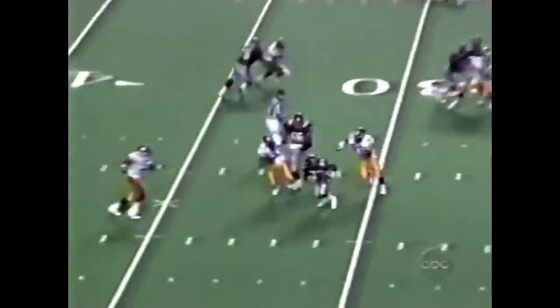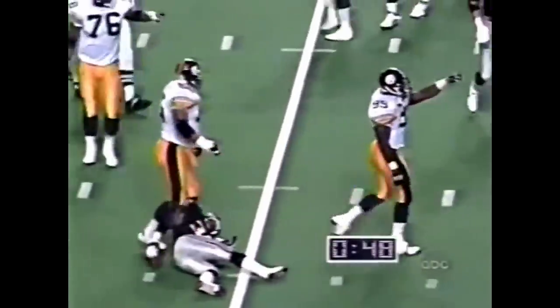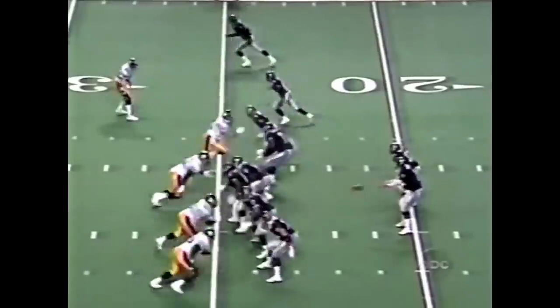Hebert under pressure — dumps it off underneath to Pegram, and he can go next to nowhere. Greg Lloyd wraps him up, steamed at the 25-yard line.